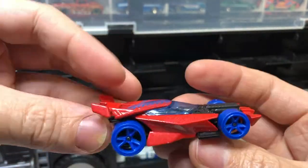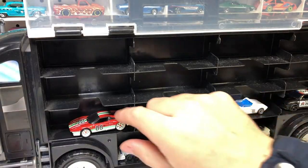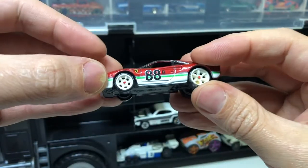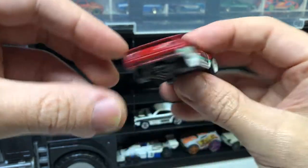Drift King. It's got a bit of weight in it — I wonder if it drifts. This is pretty awesome; I thought it had rubber tires for a second. Awesome wheels on it, though there's a bit of gunk in the back one — let's clean that out.